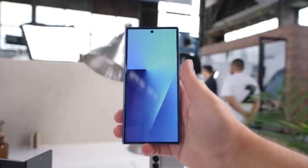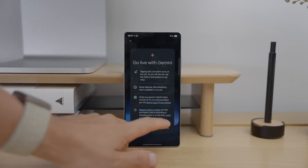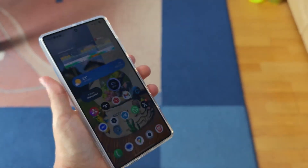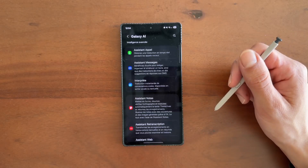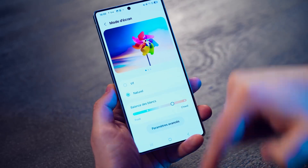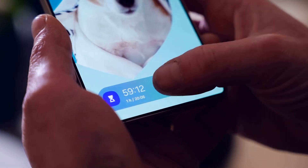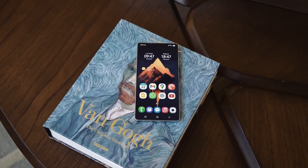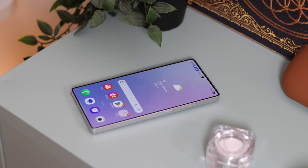The second surprise is Call Captions. Think about being in a loud environment where you can barely hear what the other person is saying, or maybe you're someone who struggles with hearing altogether. Flip this feature on and the other person's voice shows up as live captions on your screen in real time. It's an accessibility tool, sure, but also one of those quality-of-life upgrades that makes calling simpler for literally everyone. Once you use it, you'll wonder why it wasn't there all along.